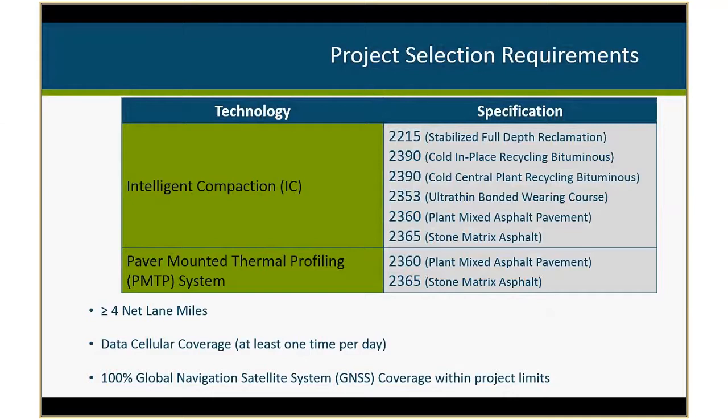As people get more systems on their paving crews and more experience with the technology, we may look at decreasing the project size to a smaller net lane mileage. We require data cellular coverage at least one time per day to transfer data from the technology to a remote server. We had data issues when we didn't require cellular coverage — we lost anywhere from 40 to 60 percent of the data from human error trying to use jump drives. So we no longer allow that and require direct transfer to a remote server at least one time per day.